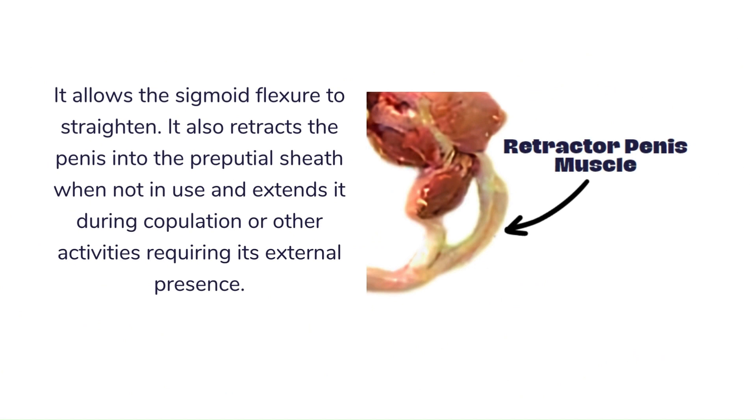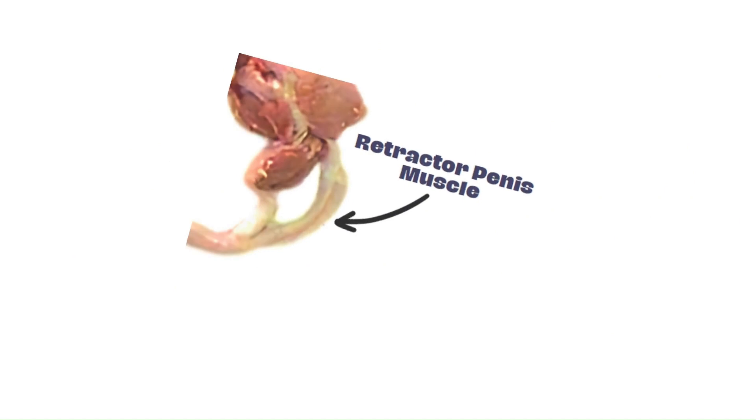Boars also have a retractor penis muscle, which allows the sigmoid flexure to straighten. It also retracts the penis into the preputial sheath when not in use and extends it during copulation or other activities requiring its external presence.